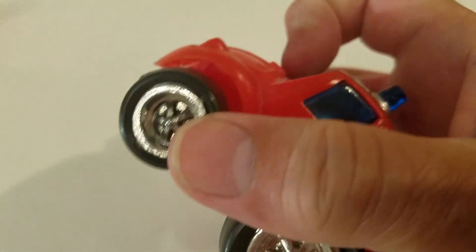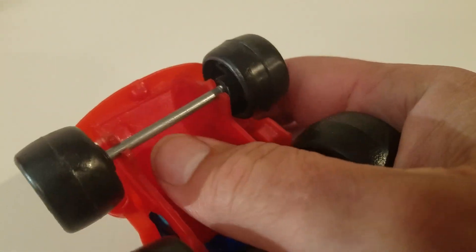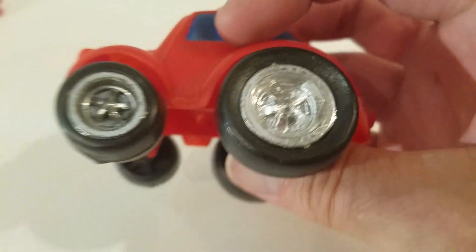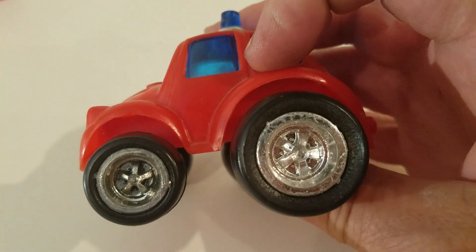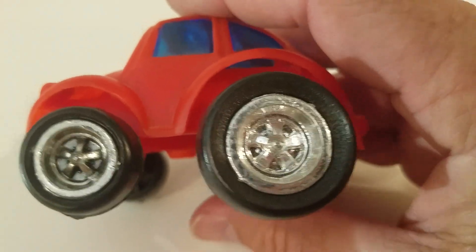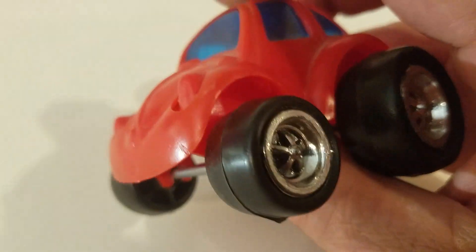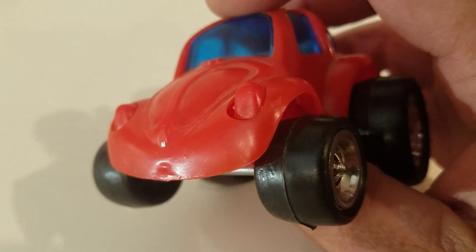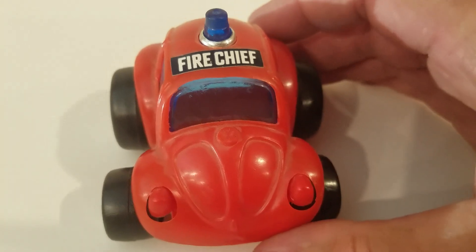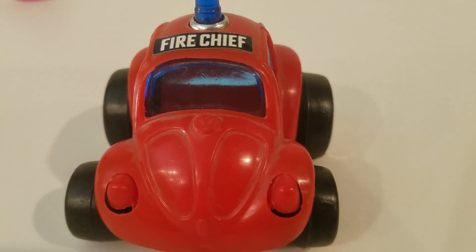We used to always pop the wheels off of these, pop the axles off. And if you had more than one of these, you could put four big tires on it — big up front, big in the back. Chrome wheels. Chrome makes it go faster. Chrome wheels. Lots of fun. Cartoon bug.